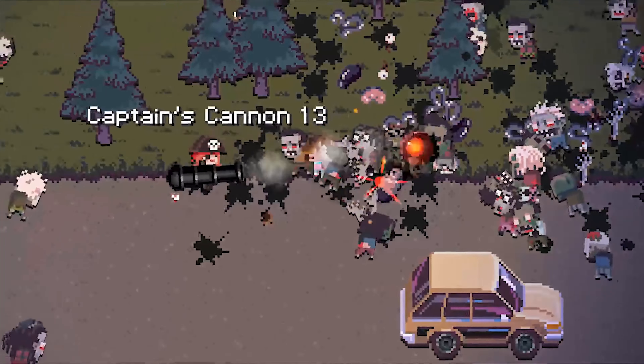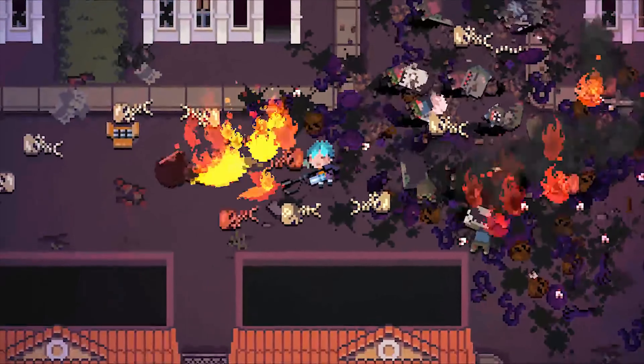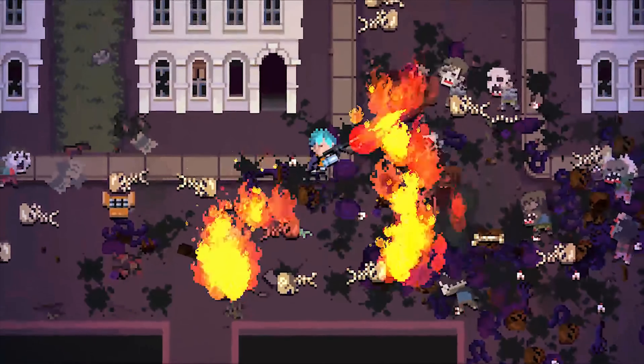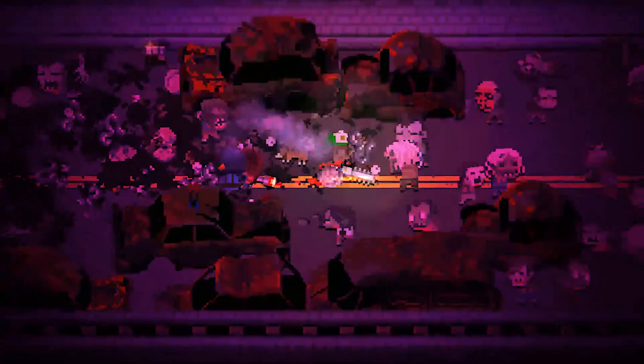Since launching earlier this year, the game has received one massive update already, adding new music, weapons, characters, atmospheric lighting, new locations and more. One of our most enjoyable App Store gaming experiences of 2017.